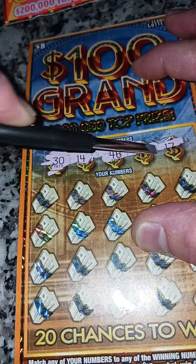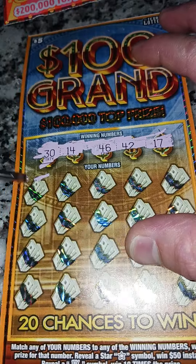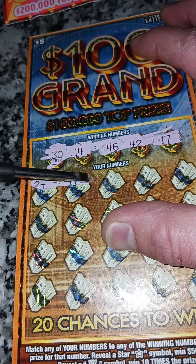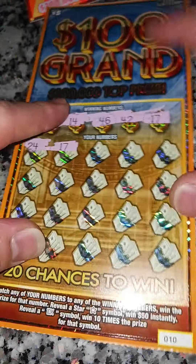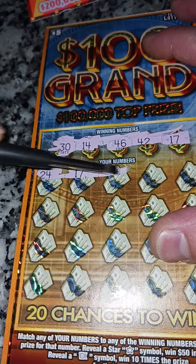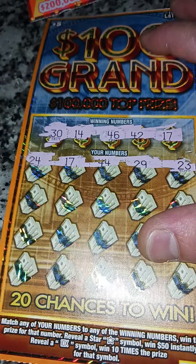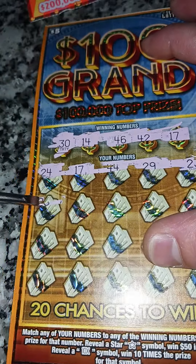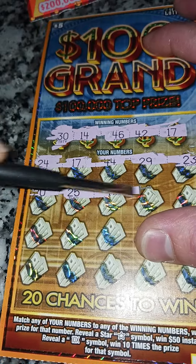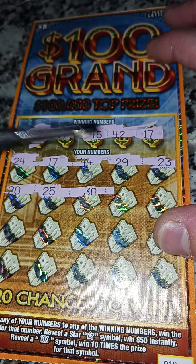Look at all these 40s! Number 30 might be the lucky number for this game. We got 24... we need 42... 17 — called it! No freaking way! Look at this, 17, 17 — boom boom, bingo bango! Can we get another one? If we get another 17 that's gonna be wild.